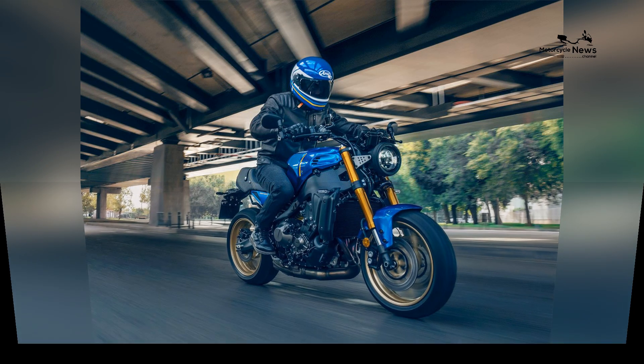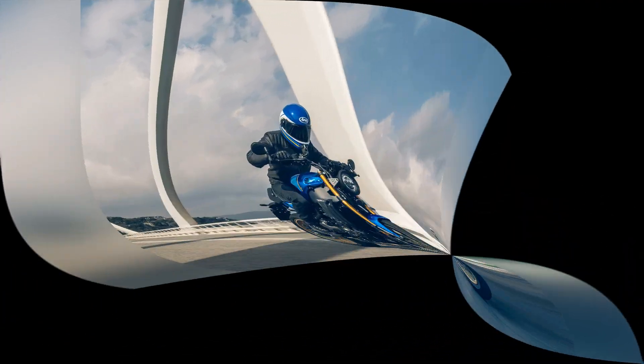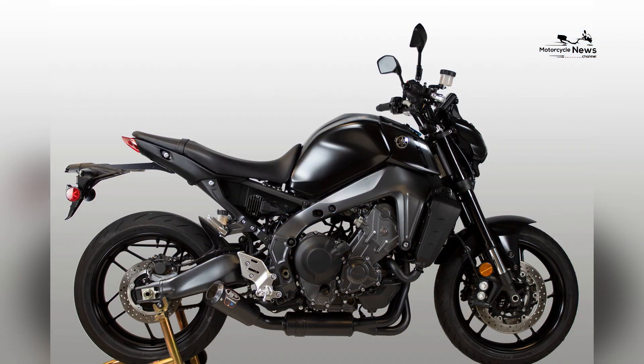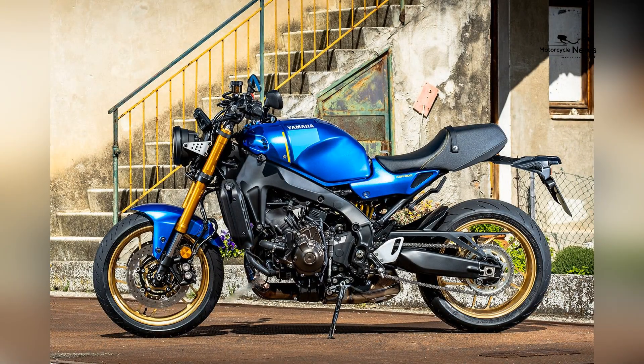At the heart of the XSR900 is a powerful 847cc inline three-cylinder engine, delivering strong acceleration and ample torque. This engine has been derived from Yamaha's acclaimed MT-09, offering a smooth power delivery and an exhilarating riding experience.